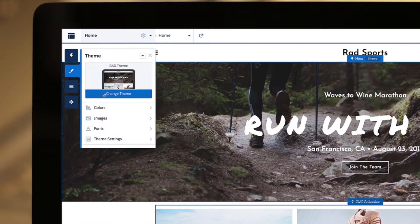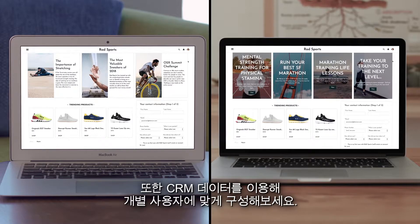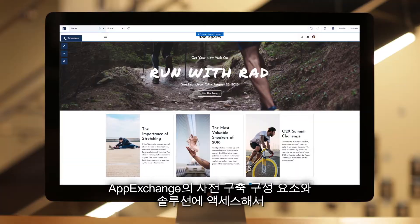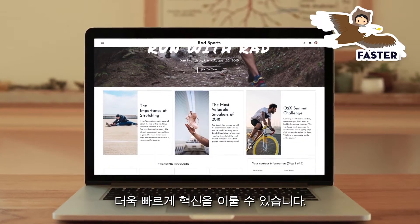Change the look and feel of your experience to make sure it's on brand and pixel perfect, and use your CRM data to personalize it for every user. You can develop your own custom components and themes, and even access pre-built components and solutions on the AppExchange to innovate faster.